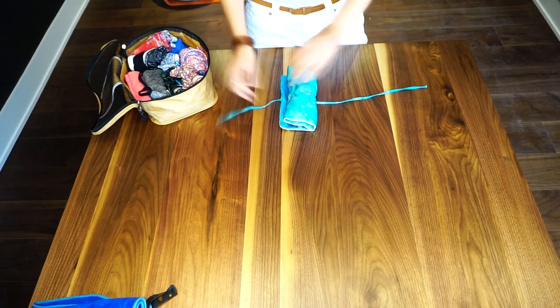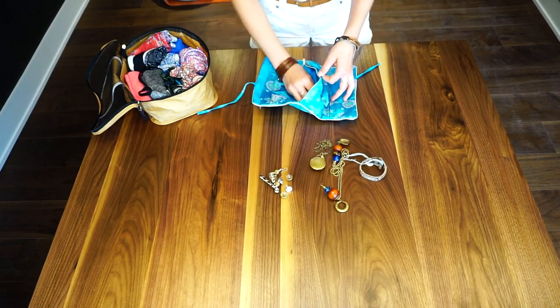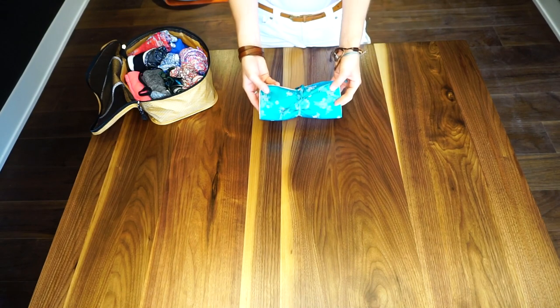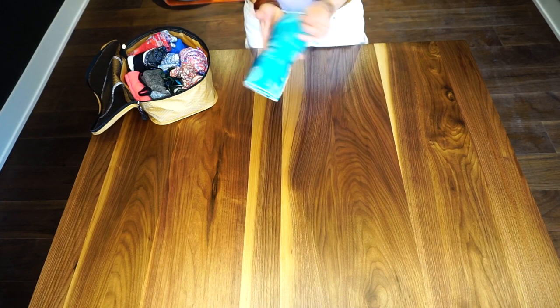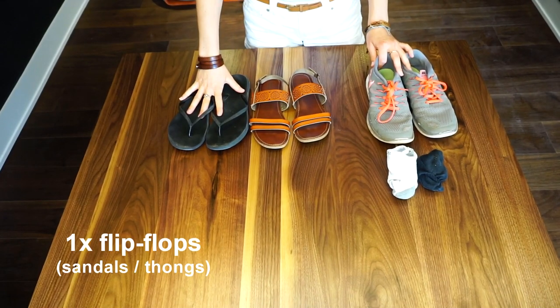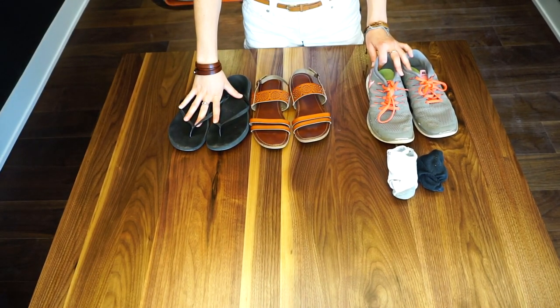Next, I decided to take some jewelry — some earrings, necklaces, and bracelets. The bonus is that it doesn't take up a whole lot of space; it's essentially the same space as two or three pairs of socks. Next, I have my dry towel and a washcloth.